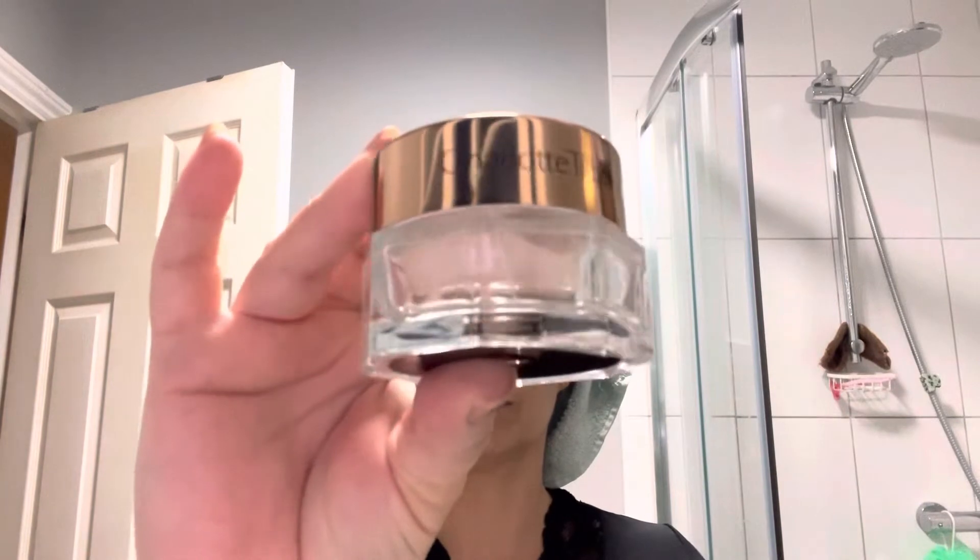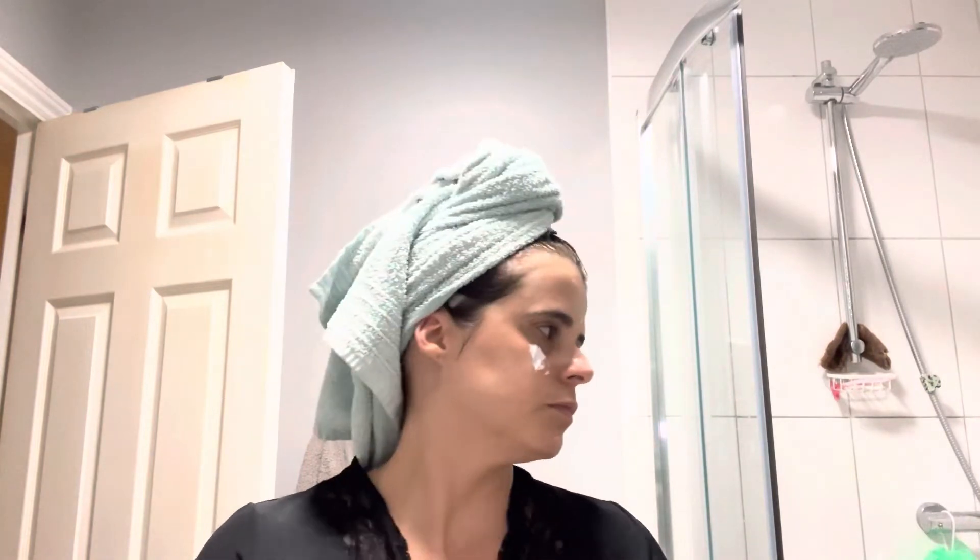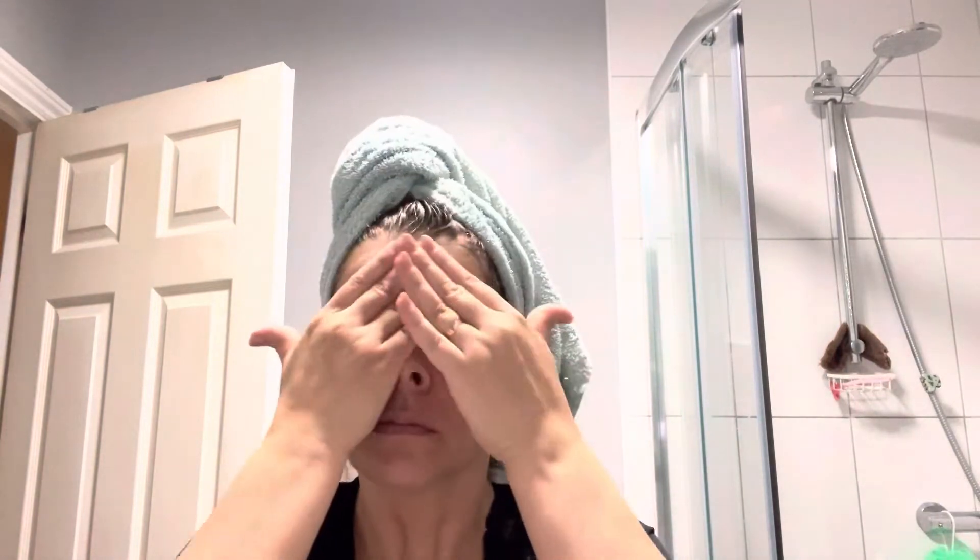Usei também um creme muito bom para os olhos, mesmo para ao redor, principalmente nessa zona onde tenho olheiras fundas. Eu uso esse creme especialmente quando está para vir o meu período, porque fico com as olheiras muito fortes. Depois uso o creme da noite da L'Oreal. Eu vario muito os produtos — aproveito os preços. Quando vejo algum produto de skincare barato, compro para experimentar. Tudo que é para cuidar da gente nunca é demais!